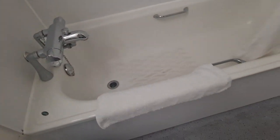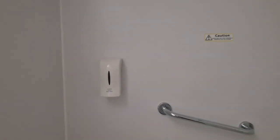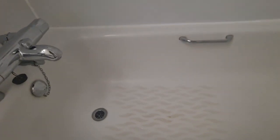So as you can see, you've got a normal-sized bath — it's a large bath for Paulie, but a normal-sized bath. There's a hot shower and you have hair and body wash provided. You've got grab rails on both sides as well, so that's always a good thing.